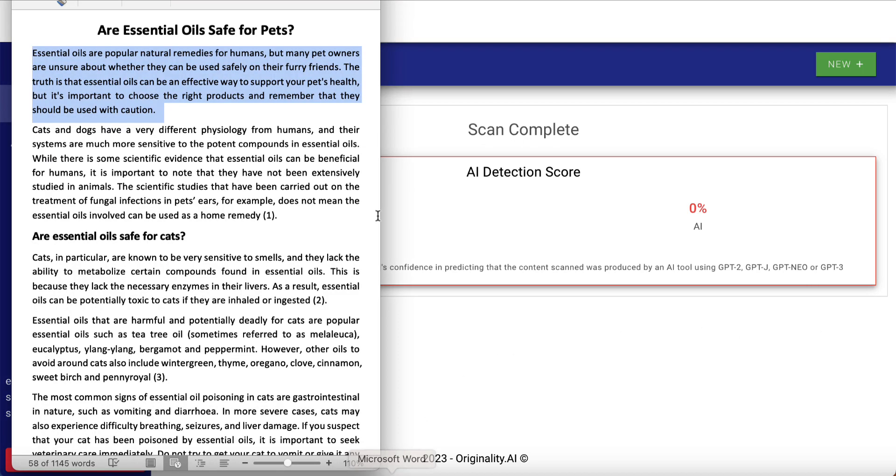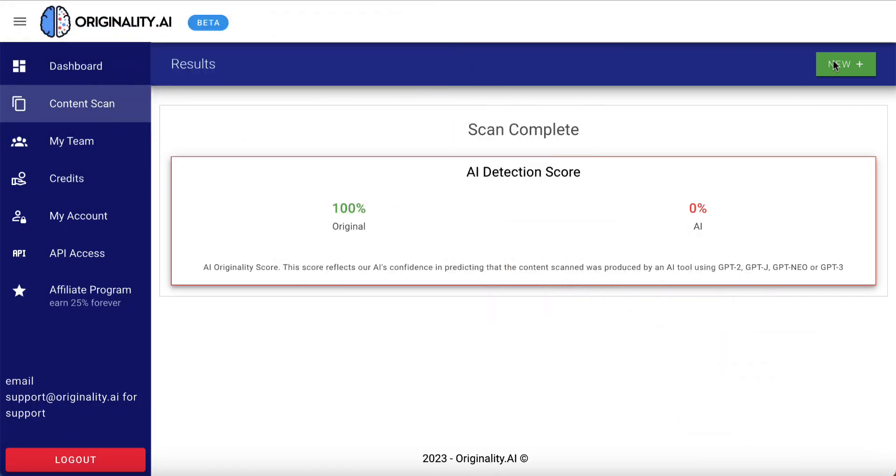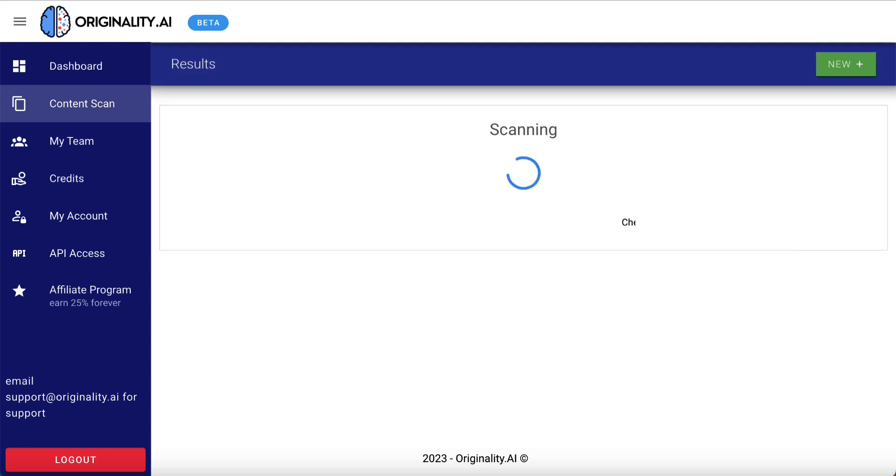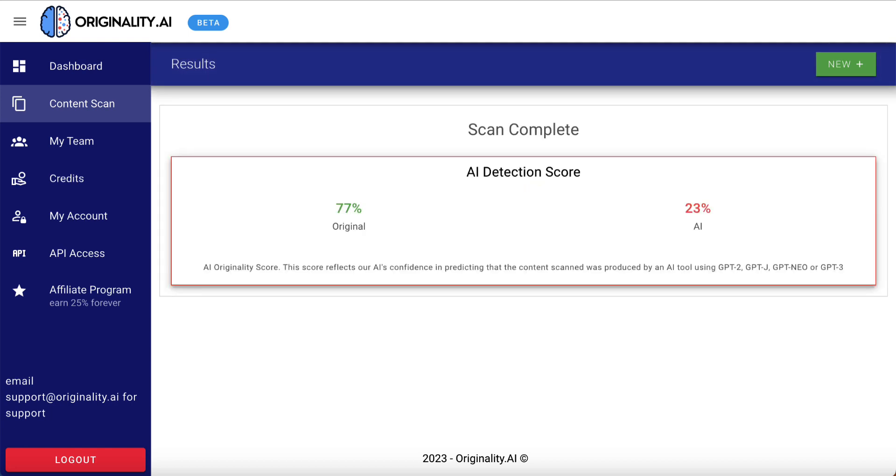Now I'm going to open up a Word doc. This is a piece of content I know was written by an individual, but not by me — it was written by somebody I hired to do research and write about it. Let's see how this fares. We'll paste that in here and click scan now. The result: 77% original, 23% AI. I'm not really sure how it determines this, but that's the result it came back with.